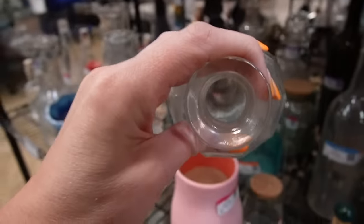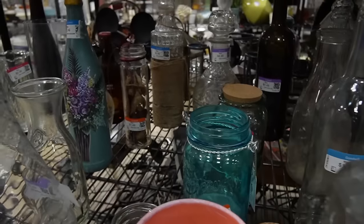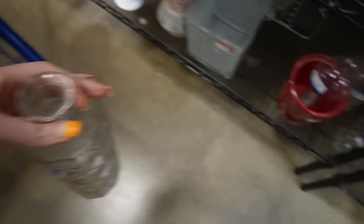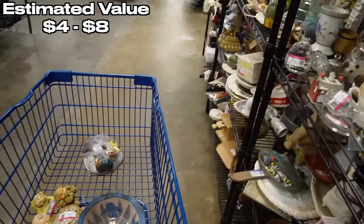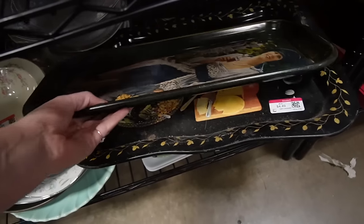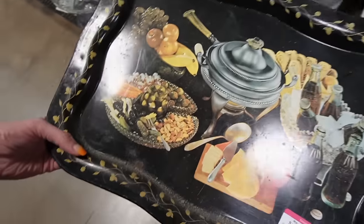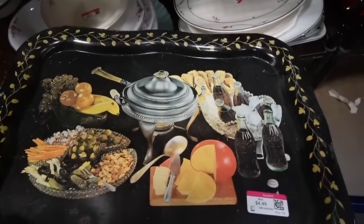Hey look — I think this might be one of the bottles with the stoppers, and there's another one back there that already has a stopper. I came over to reunite this stopper with this bottle — nope, they do not belong together. Good try though. Those are vintage — look, Coca-Cola with some radishes. I like it but I'm going to put it back.